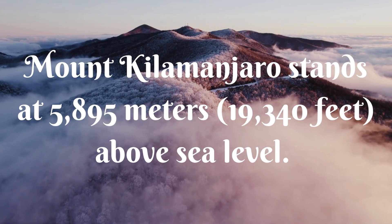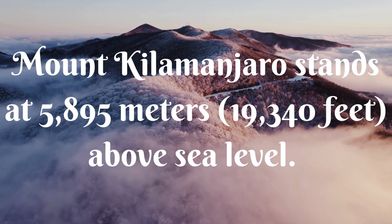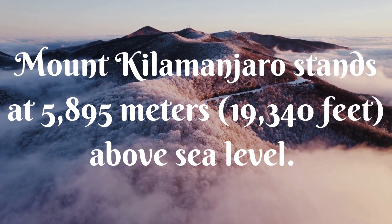Mount Kilimanjaro stands at 5,895 metres — 19,340 feet above sea level.